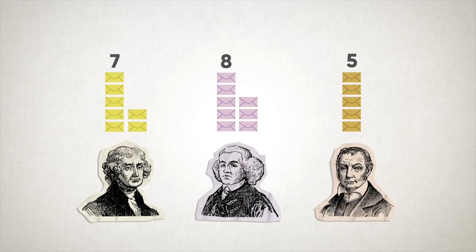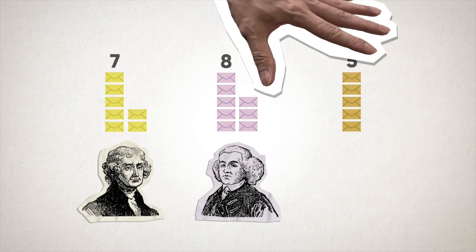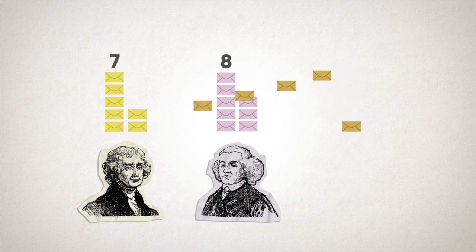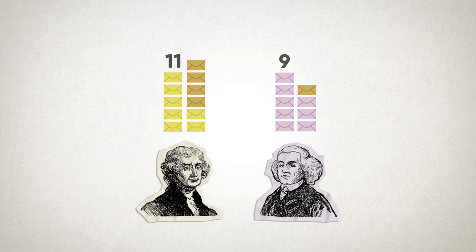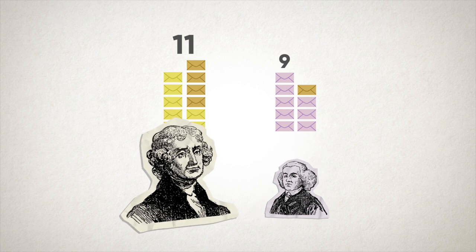We drop the candidate with the lowest number of votes — sorry, Burr — and count again, this time including the second choice votes of the Burr voters. It turns out four Burr supporters chose Jefferson as their second choice and one chose Adams. After this round, Jefferson now has 11 votes — a majority — and the election is over. Jefferson wins.